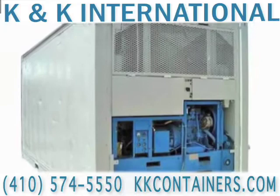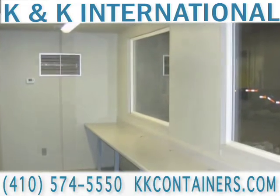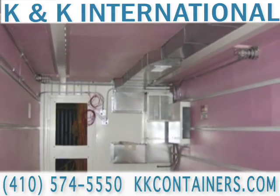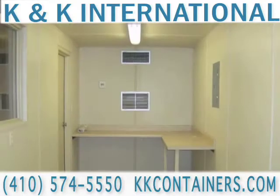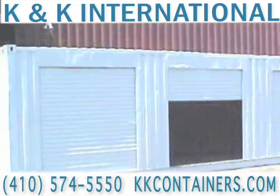When you buy from K&K International, you buy from the best. We sell storage containers to the federal government, the U.S. military, local and state governments, freight forwarders, large and small companies across the nation, and last but not least, individuals everywhere.